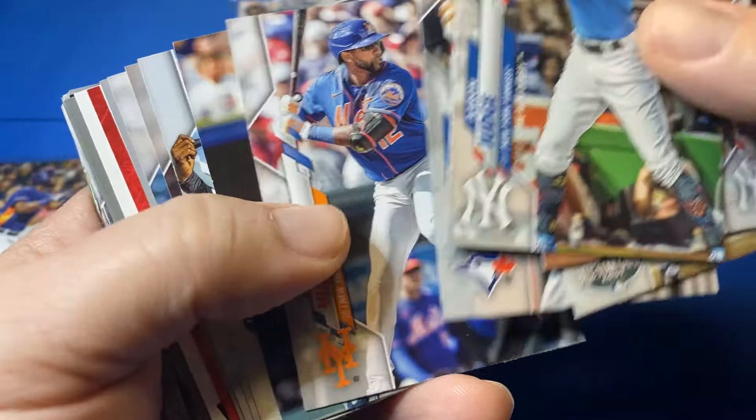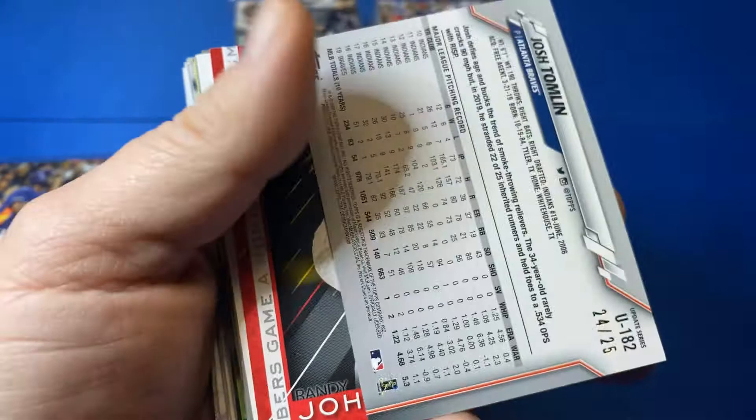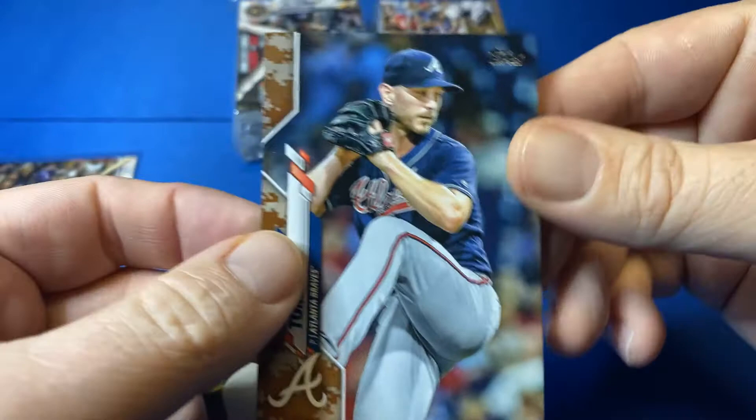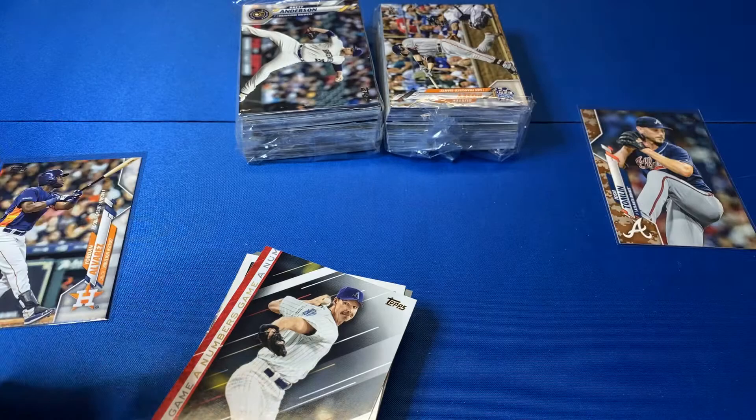What do we got here? Either still numbered or maybe a short print. So, a camo — Josh Tomlin. A really nice parallel, but not a rookie. In past years, this would most likely be a rookie or a stud. This here, not so much.